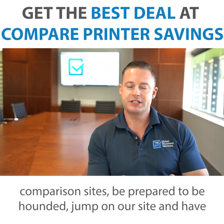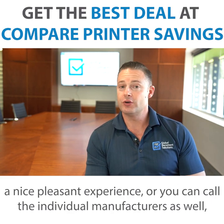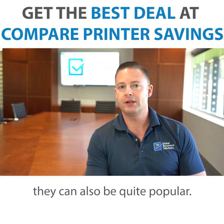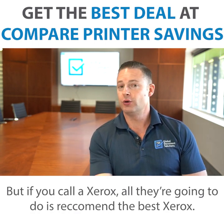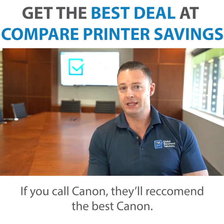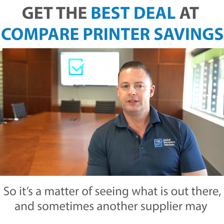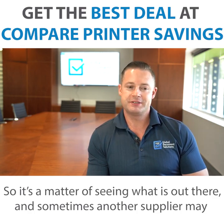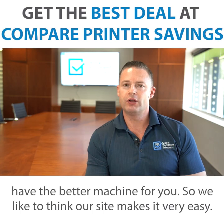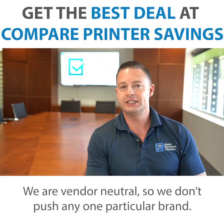So you can jump on those comparison sites and be prepared to be hounded, or jump on our site and have a nice pleasant experience, or you can call the individual manufacturers as well. They can be quite popular, but if you call Xerox, all they're going to do is recommend the best Xerox; if you call Canon, they'll recommend the best Canon. So it's a matter of just seeing what's out there — another supplier may have the better machine for you. We like to think our site makes it very easy, and we are vendor neutral so we don't push any one particular brand.